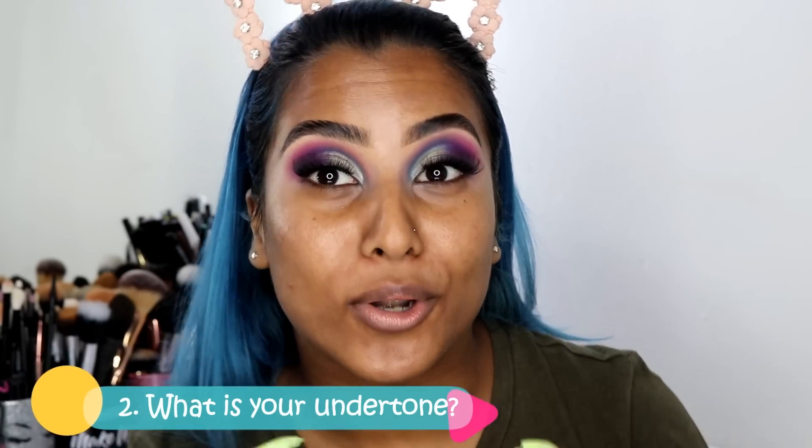The next question to ask yourself is: what is my undertone? This is the most important question you'll ever ask yourself. A quick way of telling is by your veins — if they look green, your undertone is warm; if they look blue, your undertone is cool. If you don't quite understand the undertone situation, I'll leave a video by Ashley Nicole down in the description because there are a lot of undertones: pinky, reddish, olive, warm golden, warm neutral, and more.